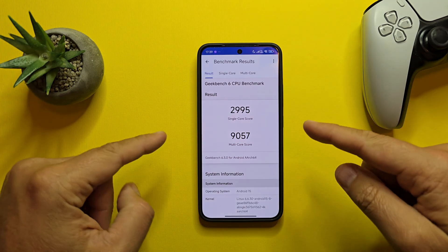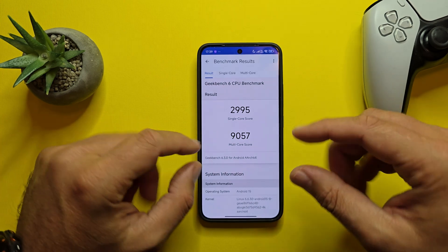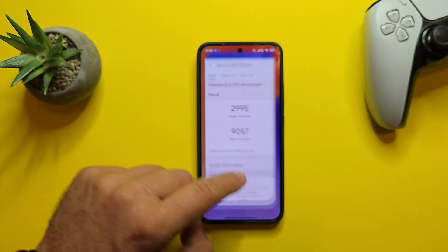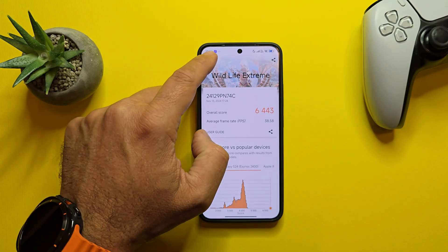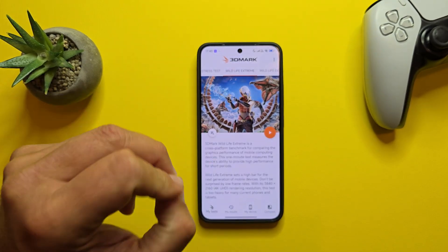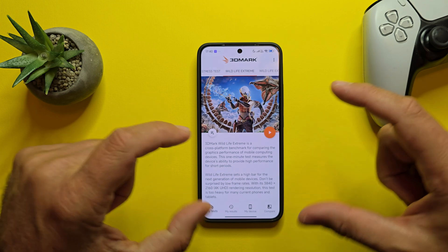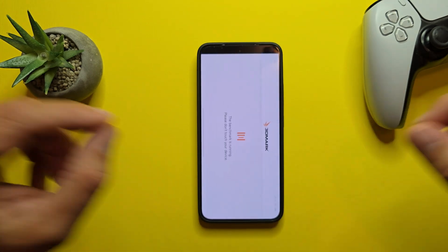The results are down a bit but still almost 3000 on the single-core score and again more than 9000 on the multi-core score. Measuring the temp now — 34.3°C. Next I'm going to run Wildlife Extreme, which will for sure generate even more heat, and then I'll start Geekbench 6 again and again repeatedly until I know what heat is really causing.